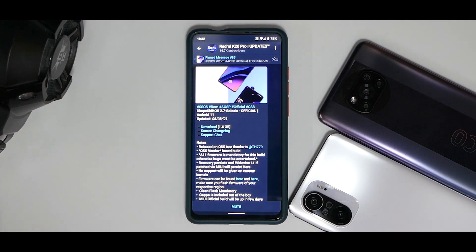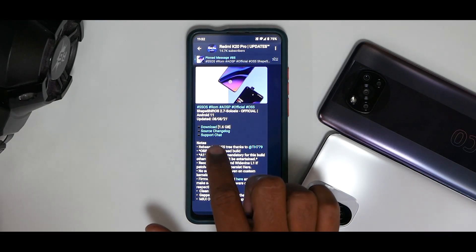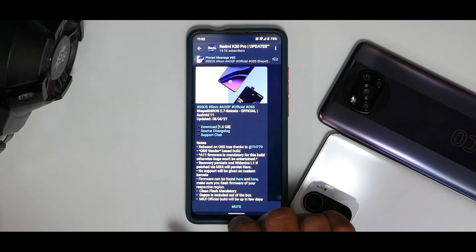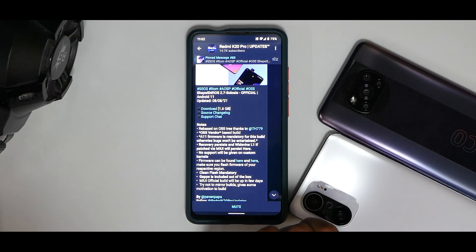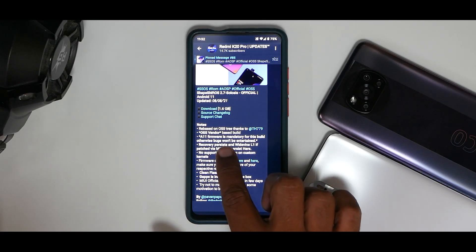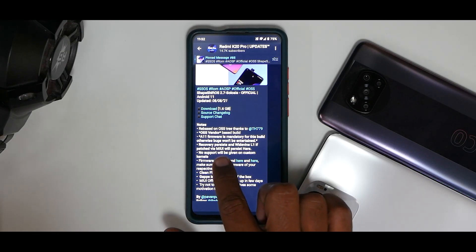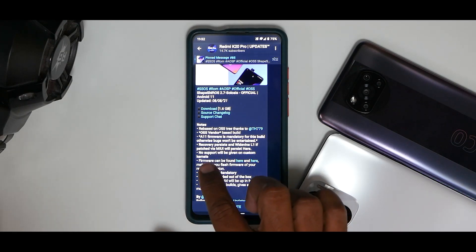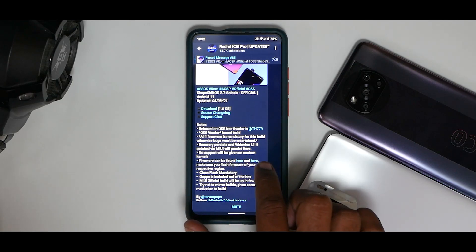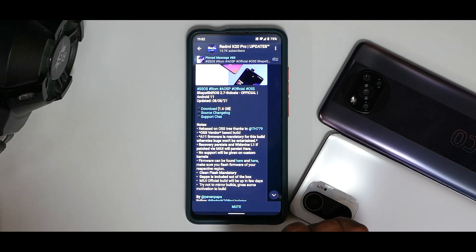So what we have here is Raphael, that is the Redmi K20 Pro, with ShapeShift OS 2.7 — this is official Android 11, updated on the 8th of August 2021. It has some notes: rebased on OSS 3 thanks to TH779, OSS vendor base build. Android 11 firmware is mandatory for this build, otherwise bugs won't be entertained. Recovery persists with Widevine L1 — if patched via MIUI it will persist here as well.